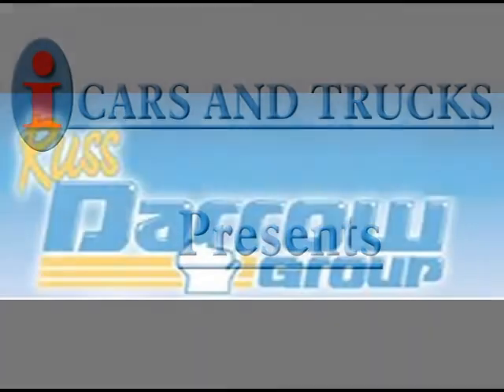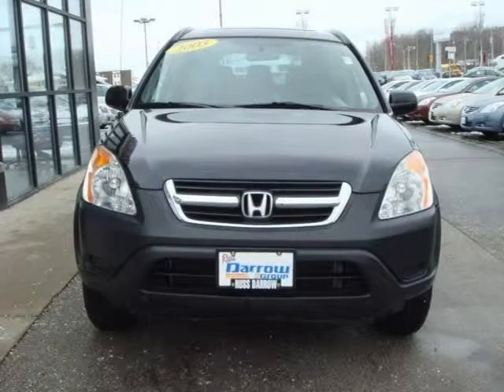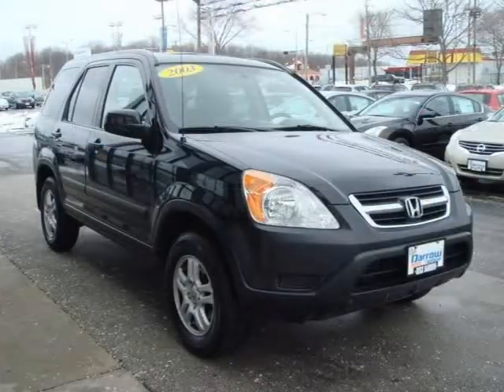This 2003 Honda CR-V Sport Utility is located in Milwaukee and has 90,549 miles on it. This Sport Utility has a beautiful Nighthawk Black Pearl exterior paint color which is complemented by a black interior color.